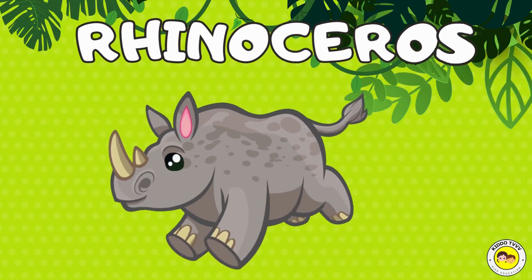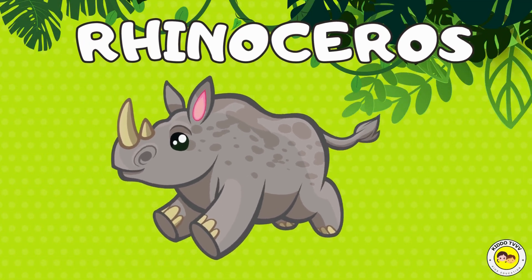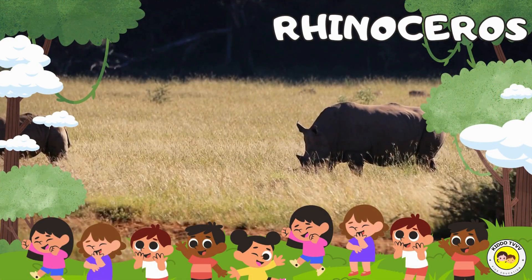Hey, I'm a rhinoceros! Rhinoceros! Hey, I'm a rhinoceros! Rhinoceros!